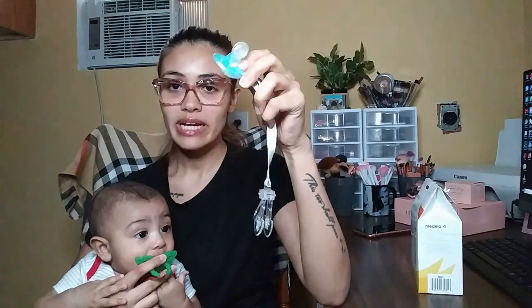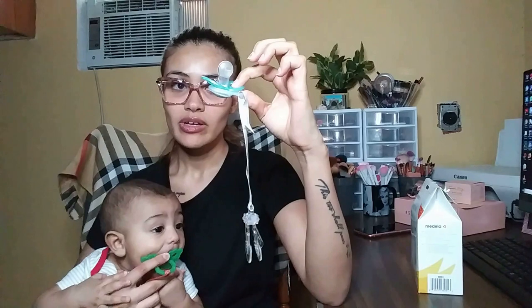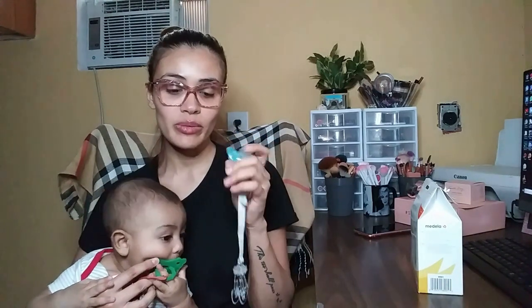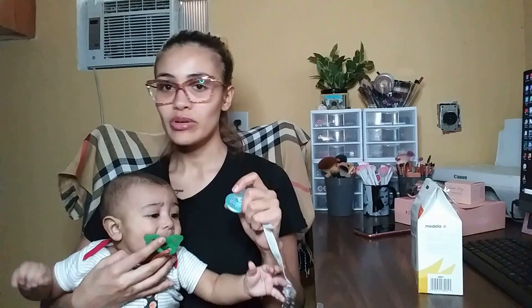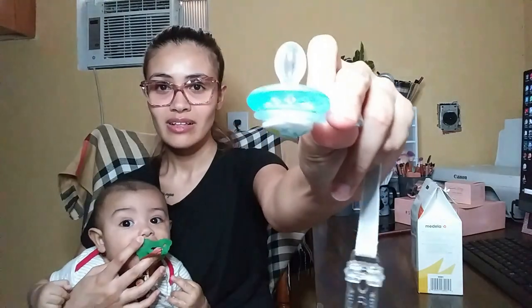Next I have this one, which is kind of a teether-pacifier combo — I have to hold it for him. He just gums it and bites onto it but then sticks it out, so bye-bye to this pacifier. I've tried it a couple of times and I prefer this one. It's for six months — I've only given it to him a few times because I'm a little concerned about the size for him at the moment.